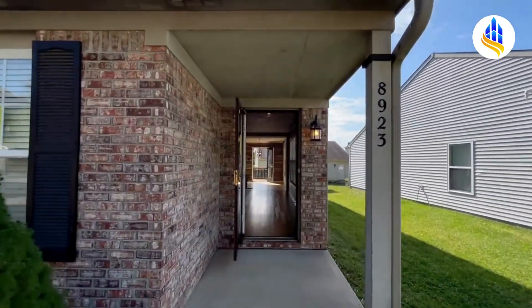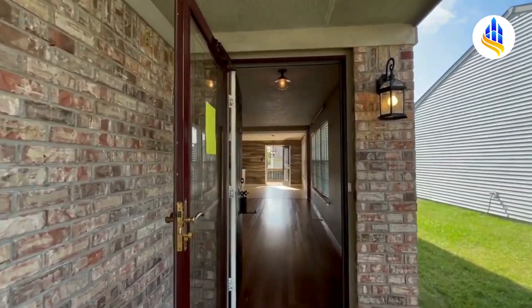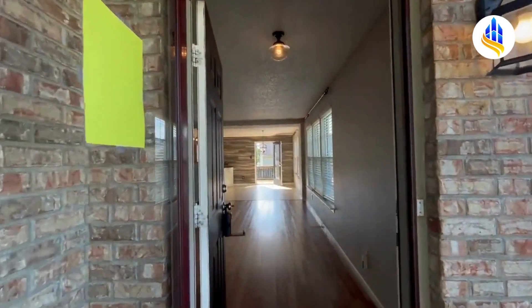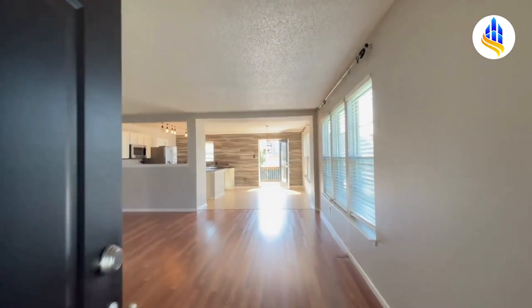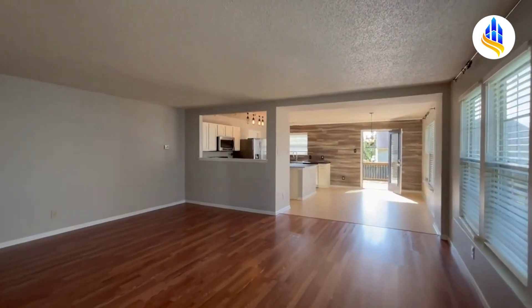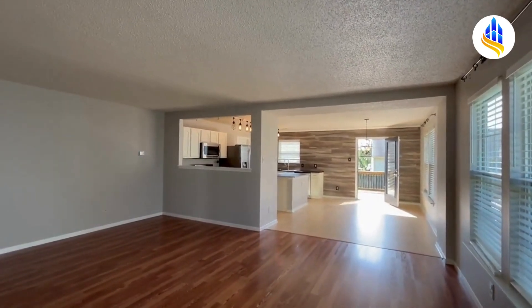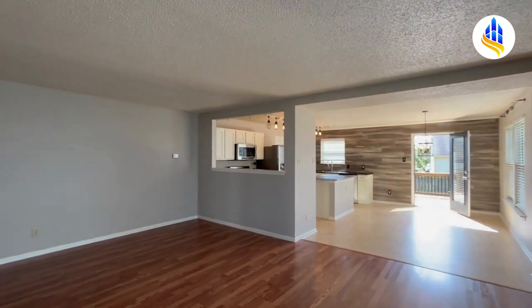Here we're making our way up to the front door. You've got this nice small covered front porch, which would be great when the weather isn't cooperating. Here we are making our way in through the front door, and you enter into this gorgeous living room. You can see the open concept there with the kitchen, and it's got matching stainless steel appliances.